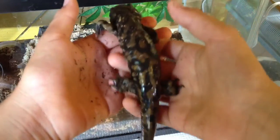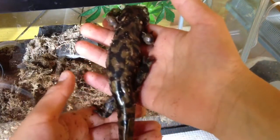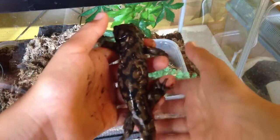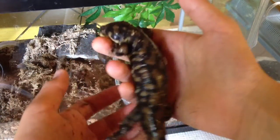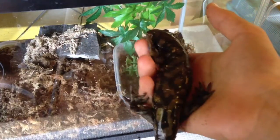He's not fat or obese, he's slim. So I think I'm going to feed him two crickets today. Yeah, it's my big eastern tiger salamander. Bye.